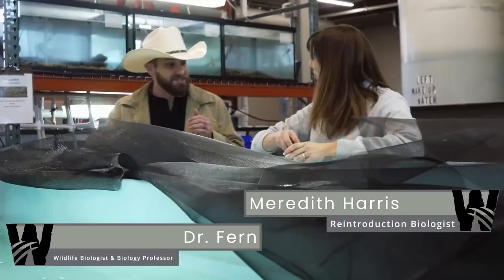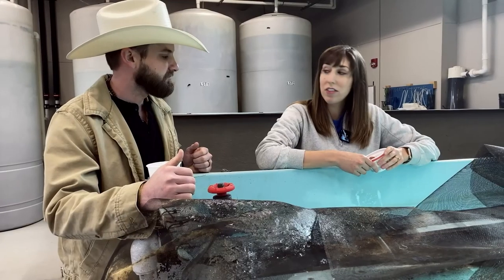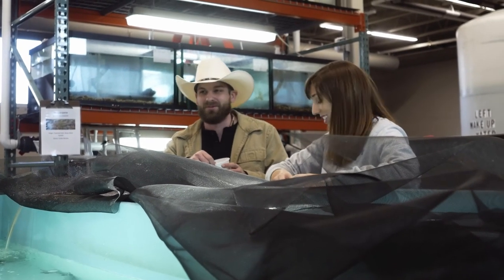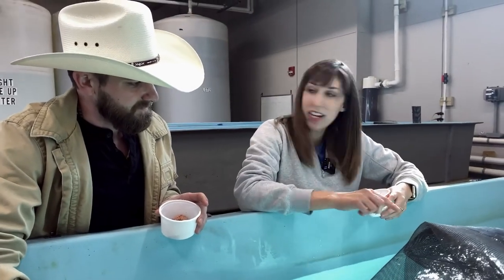Good morning, Meredith! Hey, how's it going? Thanks for having us here today, I'm so excited to be here. These are some prehistoric-looking fish. These are lake sturgeon — they are a native fish to the Tennessee River and others in the southeast. They get up to nine feet long and weigh up to 300 pounds. Can you feel how kind of spiky he is down his sides with those spines?